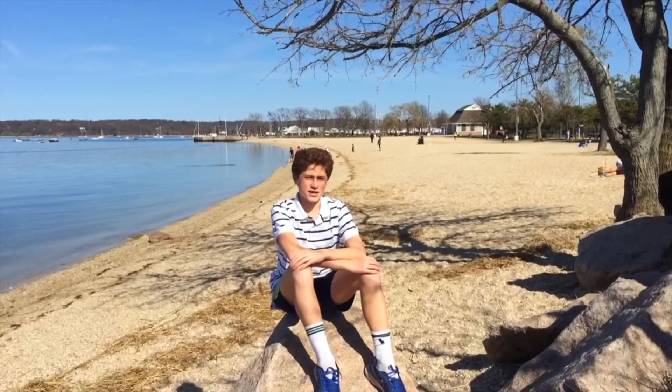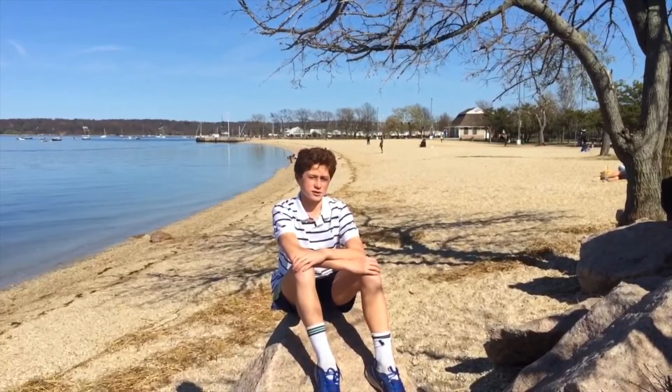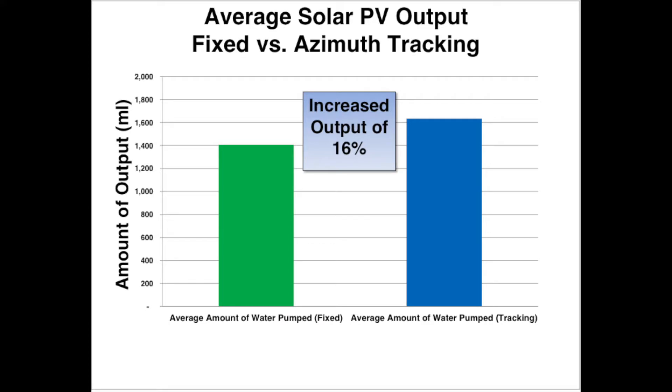For the last two years, I have been researching solar azimuth angles and pumping water with solar modules, and have collected more than 500 data points. My data showed a 16% increase in the tracking module compared to the fixed photovoltaic panel facing south.